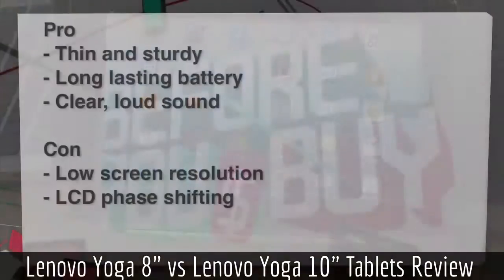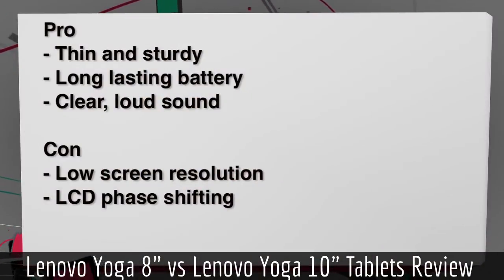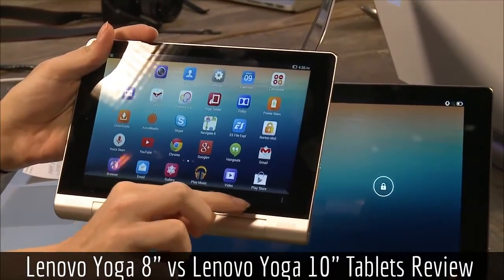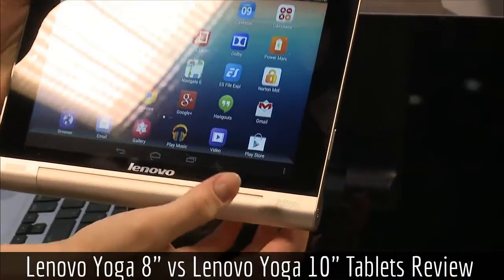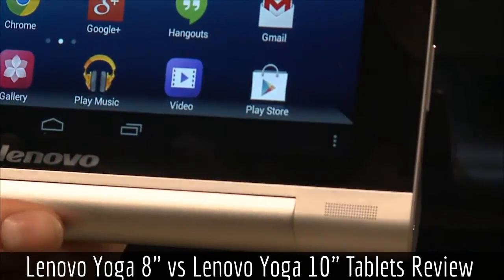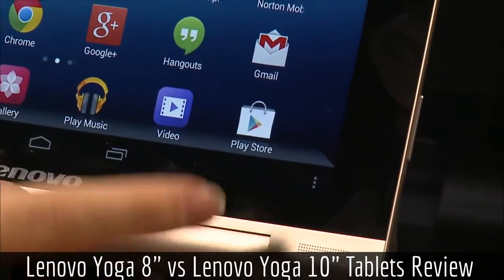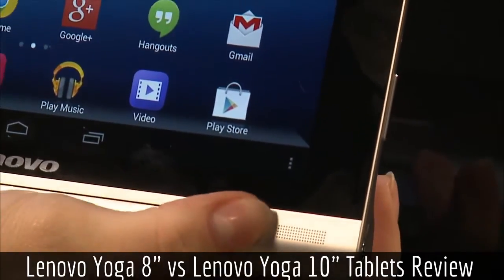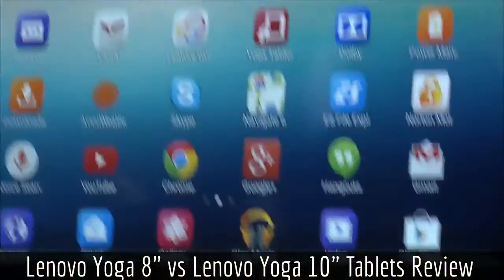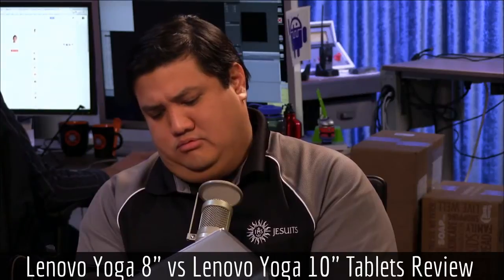Also a pro: very clear, very loud sound — I really like the front-facing speakers. On the con side, low screen resolution is a huge con. I also noticed something strange: when you press the stand down or bring it back up, along the corner you can see a little LCD pressure shift — there's a visible change right along where the stand mechanism applies pressure. It's hard to see on camera, but it's definitely there.